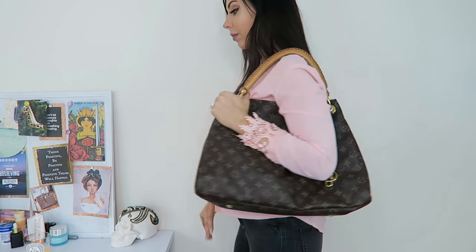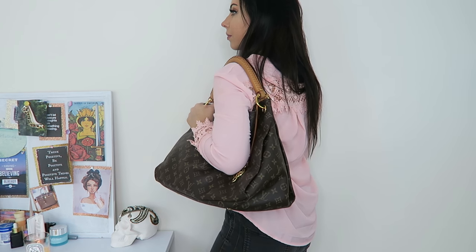You can fit a whole load of stuff in here — I've got packaging in there at the moment — but this has been a really great bag. You can also get it in the Damier Azur and the Ebene, and a few other options. If you want to be casual and carry a lot of stuff, this over-the-shoulder bag is really good.